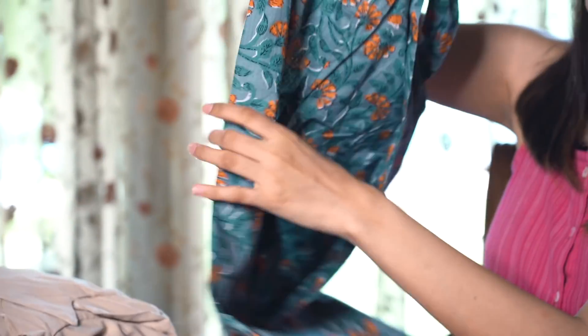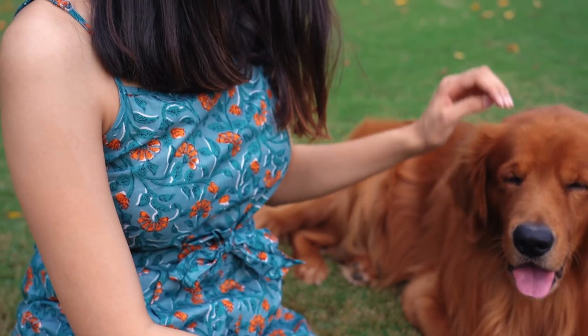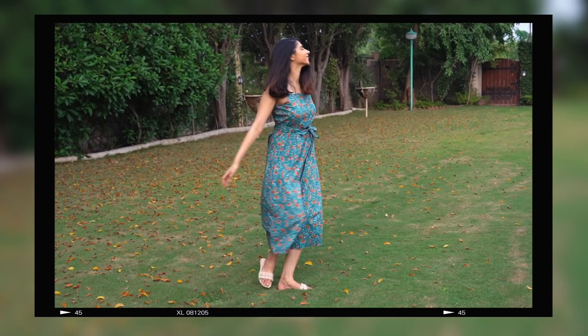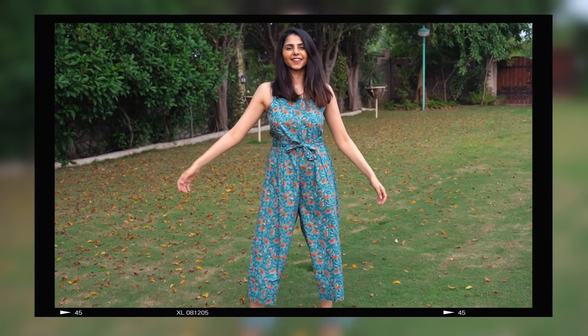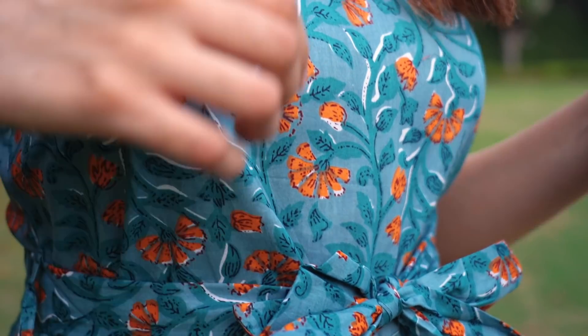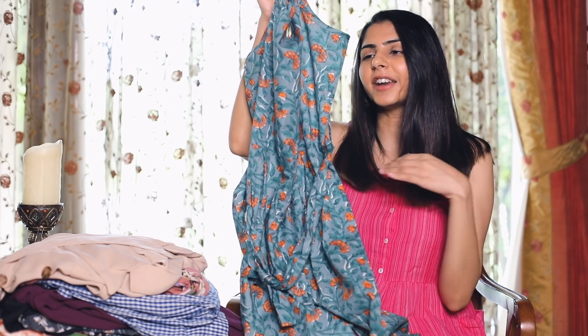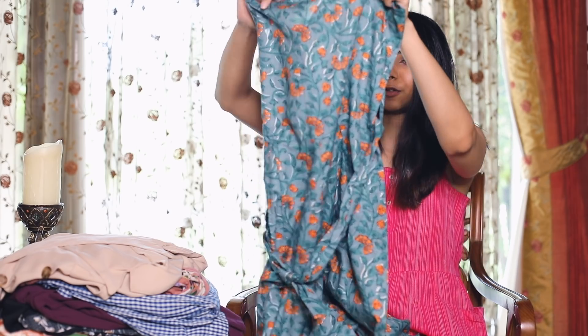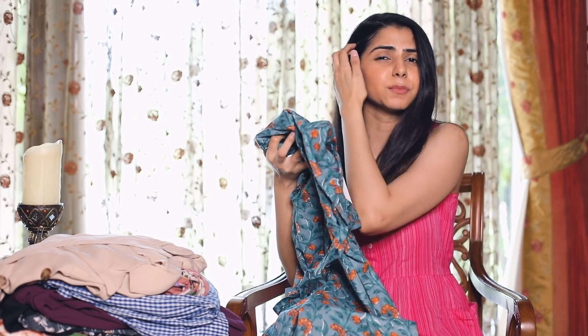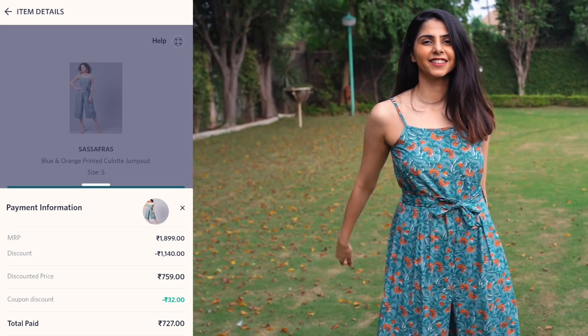The next one is from a brand called Sassafras. It's cotton, which is a major reason I picked it up. It's sort of a three-fourths jumpsuit that reaches just above your ankle, with a floral print and thin shoulder straps — perfect for an easy breezy wear or lounging at home. I really like the colors too; now that fall is around the corner it's not too summery but has slightly darker tones. This brand is available on Myntra with really affordable and trendy stuff — the MRP was ₹1899 but I got it for only ₹727 after discount.